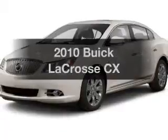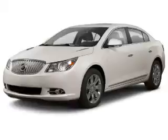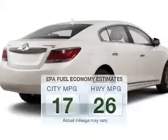Introducing the 2010 Buick LaCrosse. This is the set of wheels you've been looking for. Save your money and make fewer trips to the gas station when driving this fuel-efficient vehicle.